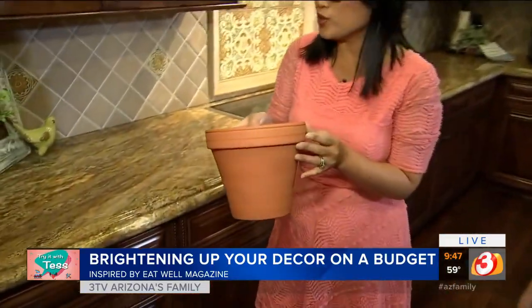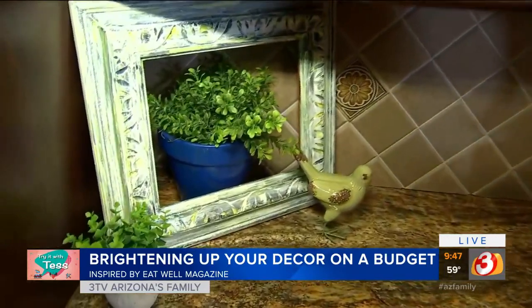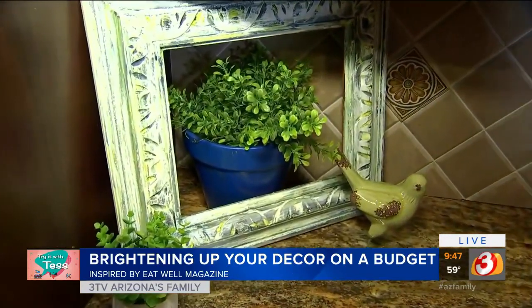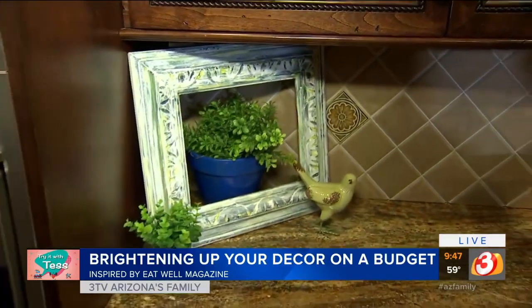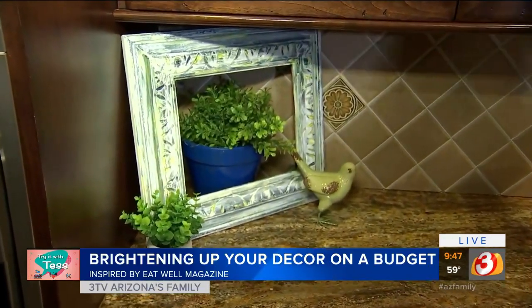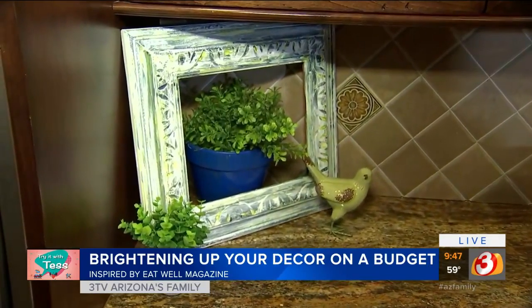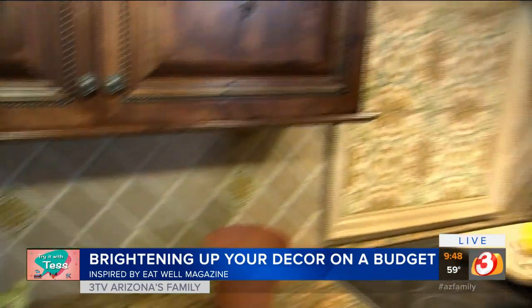Earlier we showed you a terracotta pot from the dollar store, and we painted it blue — and here it is all finished. But Rachel has done even more — she created a little display. She upcycled a picture frame to make a faux window since she doesn't have a real one in her kitchen, and added a potted plant and even a little bird to keep her company. It looks amazing.